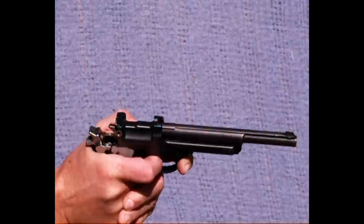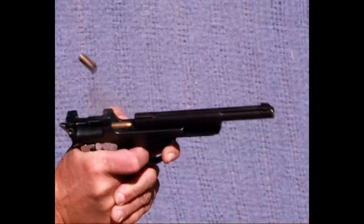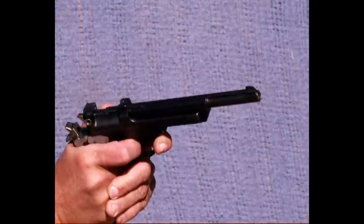You can see there's not a whole lot going on here. Hammer falls, slide comes back, ejects the empty cartridge, chambers a new one, and you're ready to fire again.